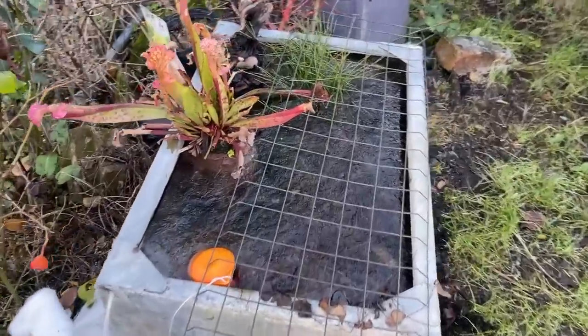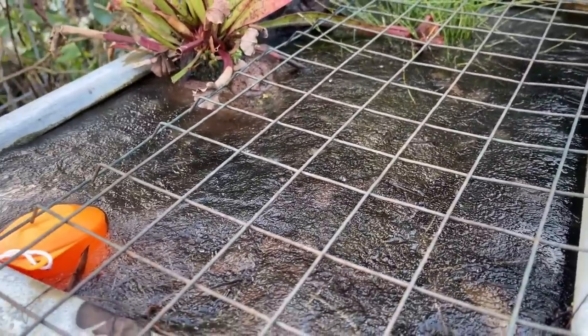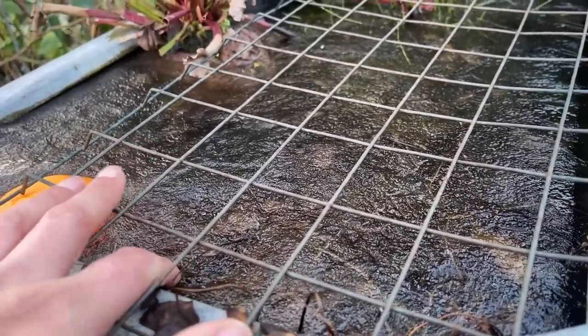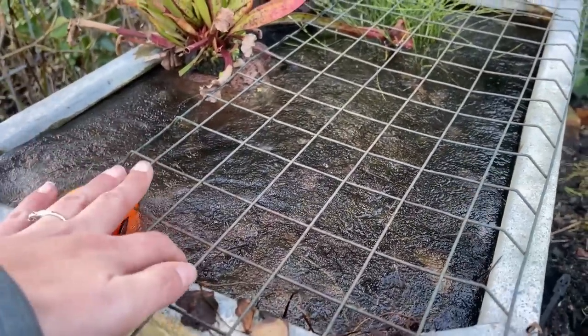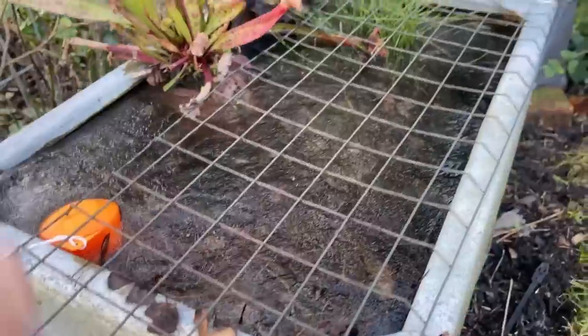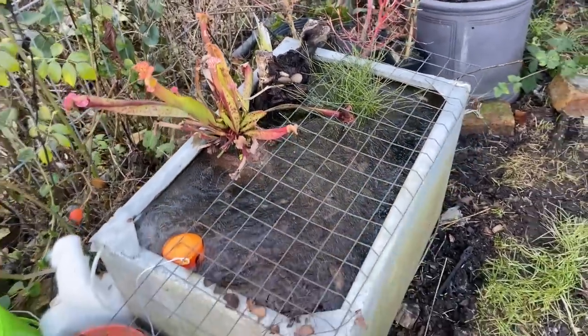Look at the pond - frozen over, completely solid and has been probably for a couple of days now. But it is starting to thaw - I can see it's not as dense as it once was. And I have seen the fish, they're still fine. I came when it was actually dark one day and shone my light and I could see them still swimming about underneath the ice, so that's good to know.